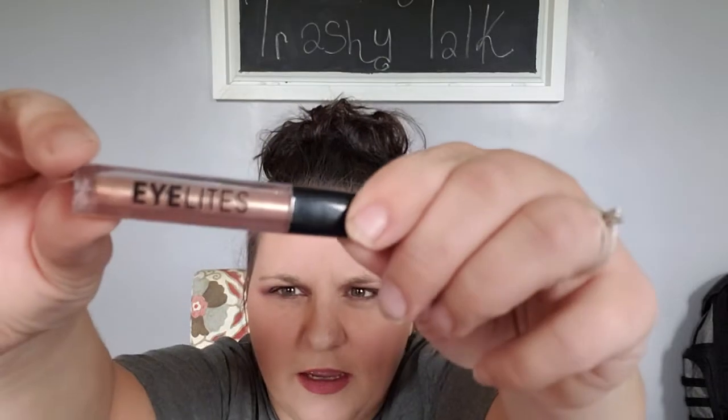The next empty is by Model Co — it's Eye Lights metallic shadow. I really had to scrape in there to even get enough to use it a couple of times, and the wand never got fully loaded with product, which I didn't like. I liked the color, but when it dried it looked like I put straight-up glitter on my eyeball, and it made the corner of my eye sticky. So that wasn't my favorite.